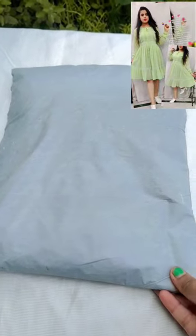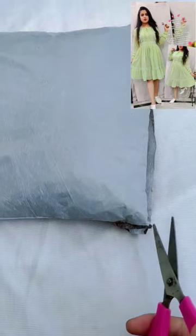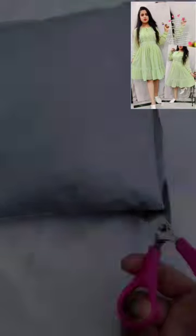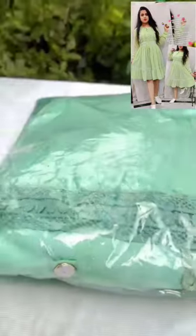Hi guys, so I had a dress for a long time, then finally I ordered it and here I am going to cut it with my hand and unboxing it. Because I had a phone with my hand, then finally I opened it.